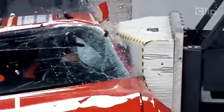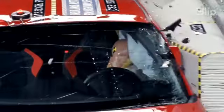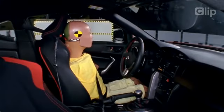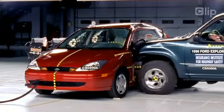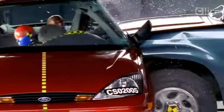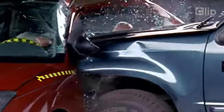The barrier weighs 1,500 kilograms — about 3,300 pounds — and it represents a typical ride height and front-end geometry of a pickup truck or SUV. These are types of vehicles that, in real-world T-bone type crashes, do a lot of damage to other vehicles when they collide.